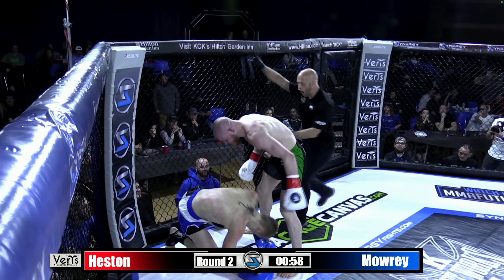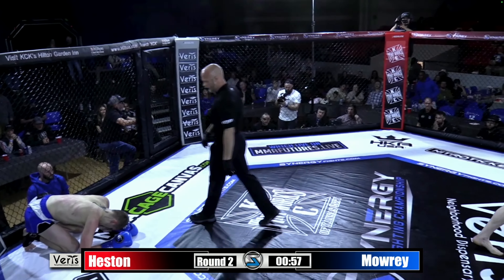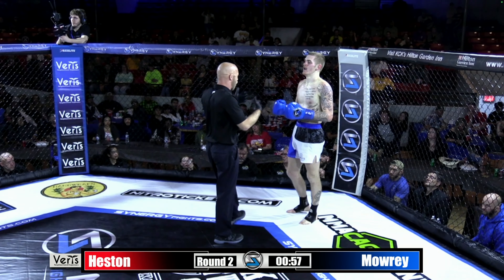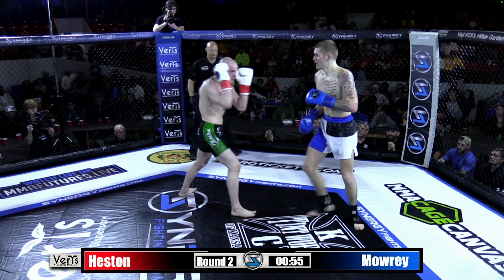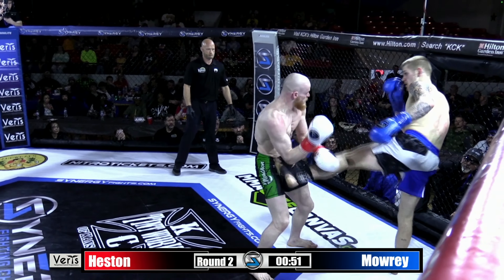Starting off round number two very well for Steven Heston. Looks like a body shot potentially — big knee to the body. I was afraid that was low by the reaction, but I think that was clean. Looking to capitalize on maybe the compromise to Logan Mowry is Steven Heston — he's back on the pressure.